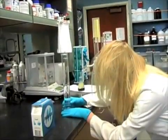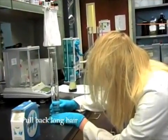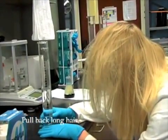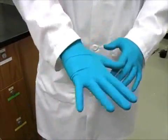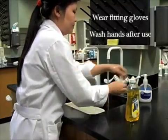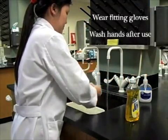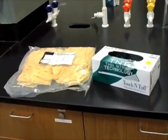Long hair can interfere with experiments and is also dangerous around flames. If your hair can obscure your vision, secure your hair out of the way with a rubber band, headband, barrette, or cap. Wear gloves of the proper size and wash your hands after every use. Some chemicals are able to penetrate the glove and get into your skin. Some experiments will require gloves made of a different material, and your instructor will alert you if different gloves are needed.